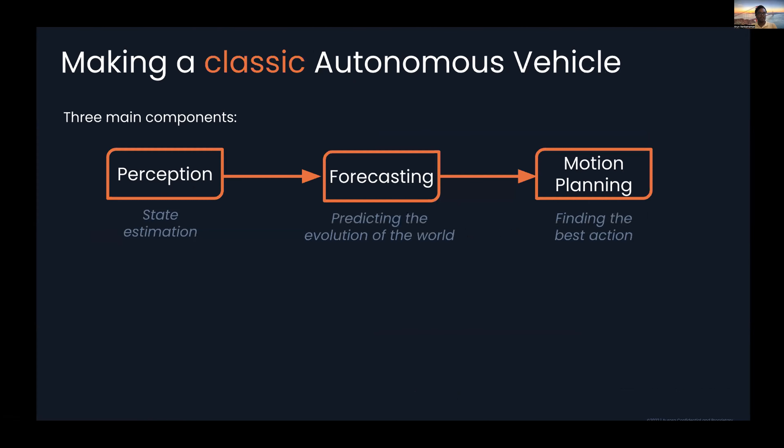Going back to our classic autonomous vehicle diagram with three main components — when people mostly talk about this, there's a clear connection between the first two. We go from perception inputs into forecasting, so it's easy to think about back-propagation: the forecasts are wrong because the inputs are wrong, therefore I need to make my perception system better. From an online system perspective, this makes sense — we can fix things in the upstream component.